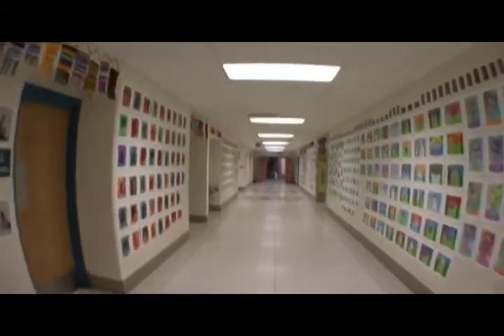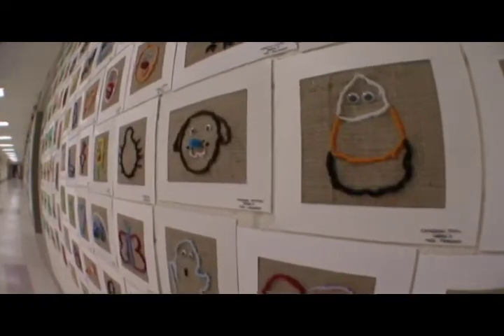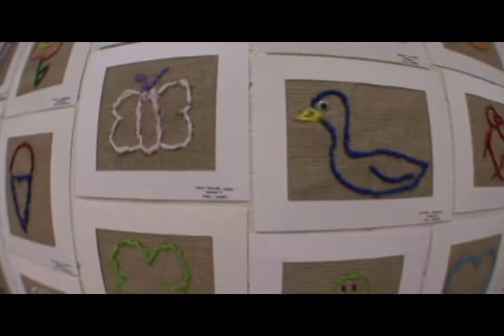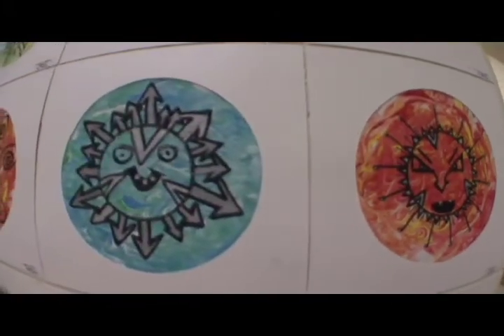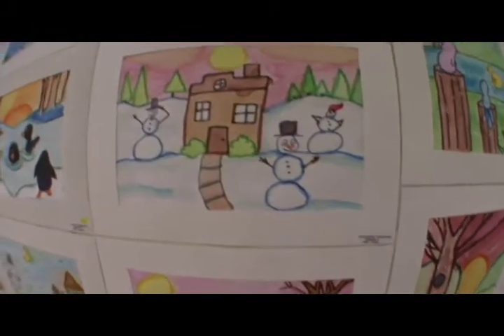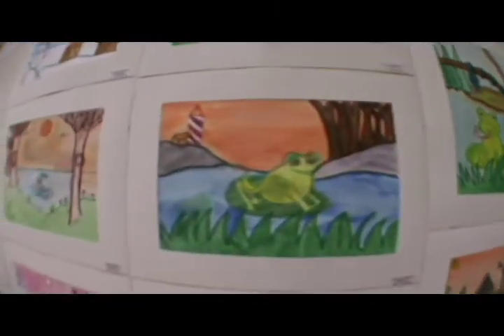I display their finished work in the school hallways throughout the year. Work from all grade levels are displayed, Kindergarten through 5th grade.